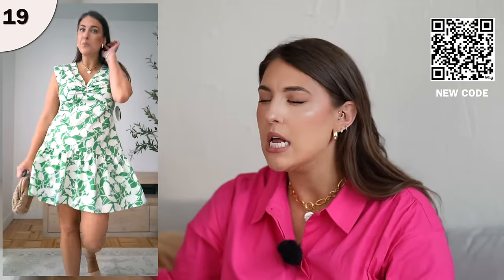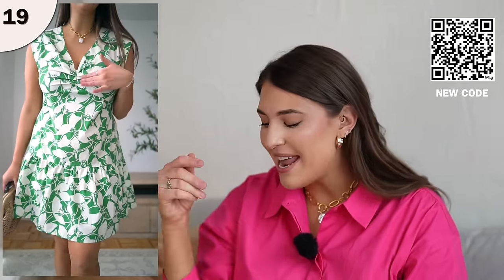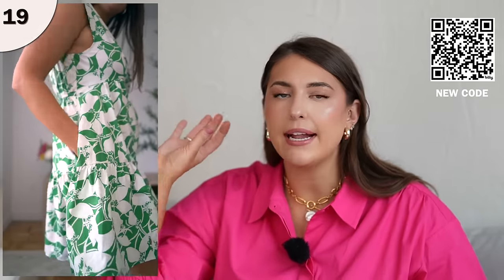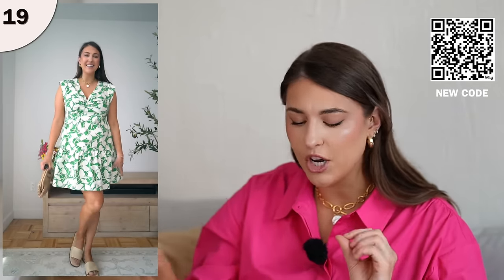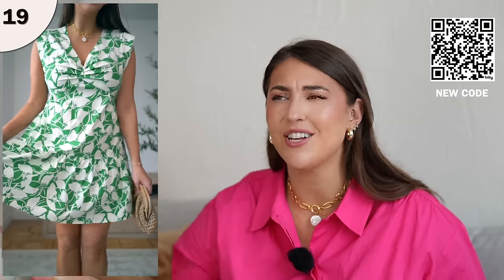Next up, we have another beautiful dress find. Walmart has so many good dresses, and this one might be one of my favorite styles because it is just so flattering. I love the front chest detail — it's going to give you a beautiful shape in the chest area. The sleeves are nice cap sleeves and it's a mini dress, so it has a nice shorter length. Sometimes you just want to wear a short dress. I also love the colors — the green and white pattern is really pretty. This looks really high end, has pockets, and fits true to size.